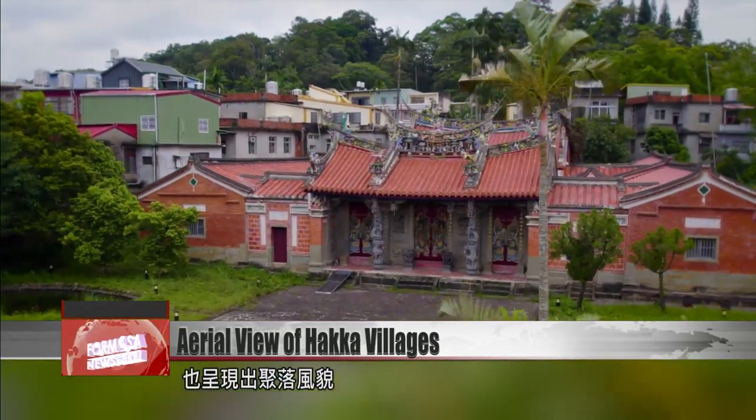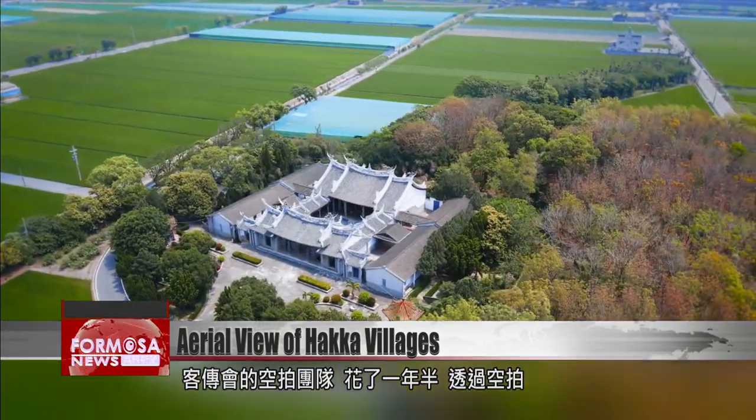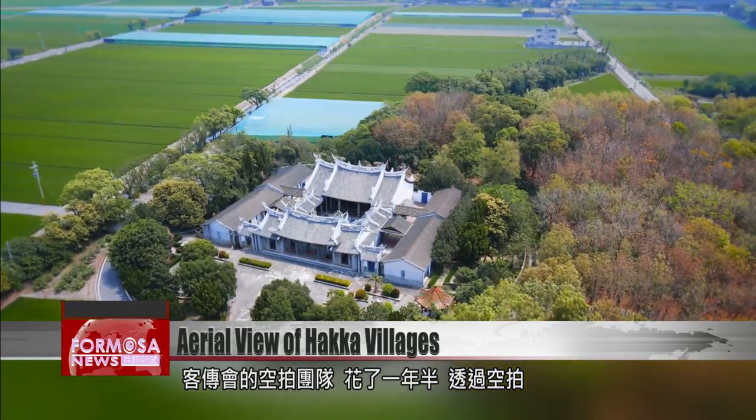The HPCF drone team spent 18 months gathering footage of more than 100 Haka villages all over Taiwan. We shot more than 100 films of more than 100 places. In the past, what people knew was touring places on the ground — there was no viewing them from above. So people didn't know that the craftsmen of yesteryear had expressed themselves so meticulously on the roof of every building.